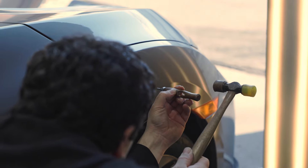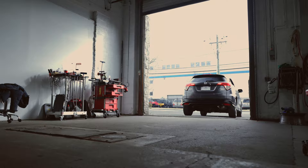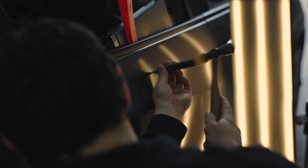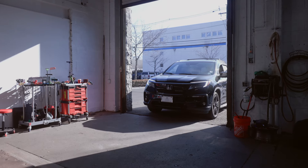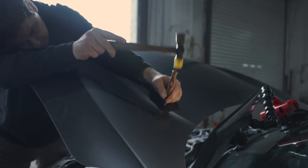Introducing Paintless Dent Repair. Your average auto body shop will take days to repair even the smallest dents, and it can cost thousands of dollars. DCH Paramus Honda's Paintless Dent Repair can fix most dents in a matter of hours and have your vehicle looking factory fresh for less than your average insurance deductible.